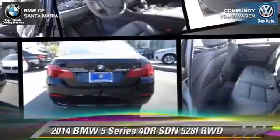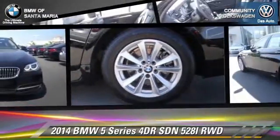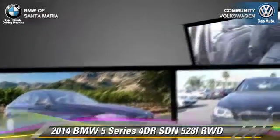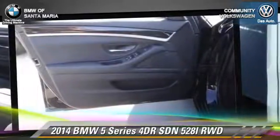The 2014 BMW 528i. With an automatic transmission, this rear-wheel drive sedan is well-equipped. This BMW features fog lights, dual front airbags, and alloy wheels.